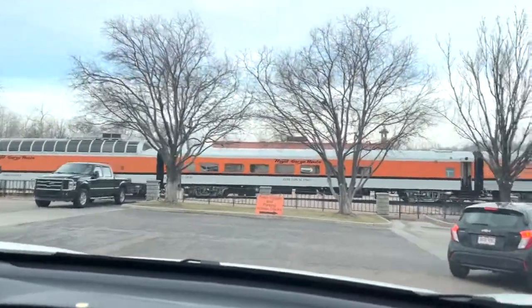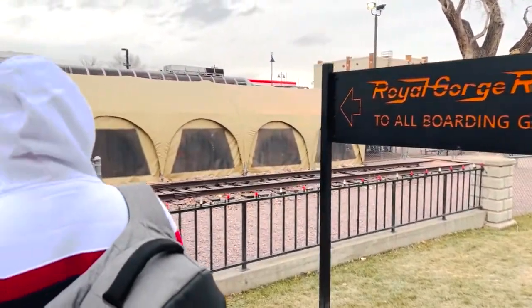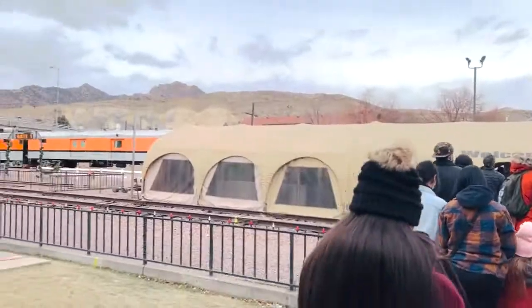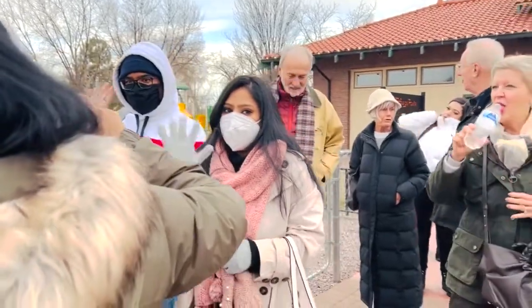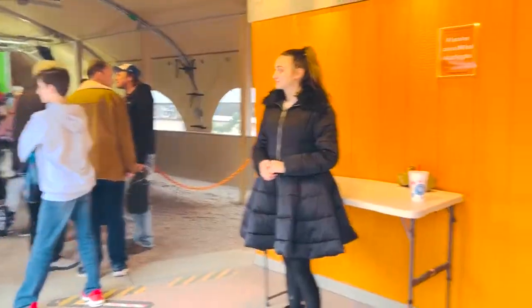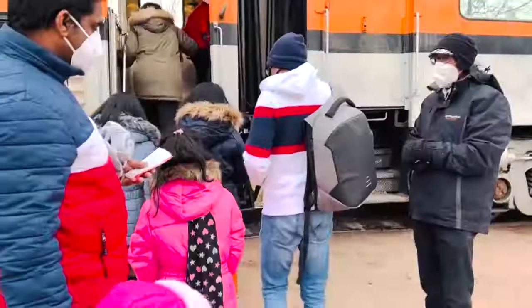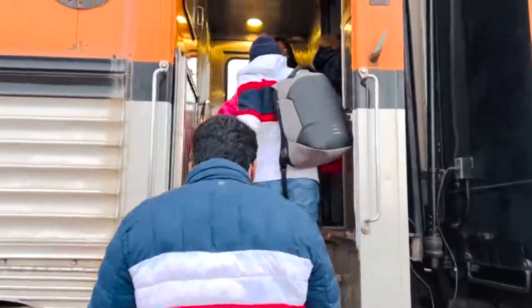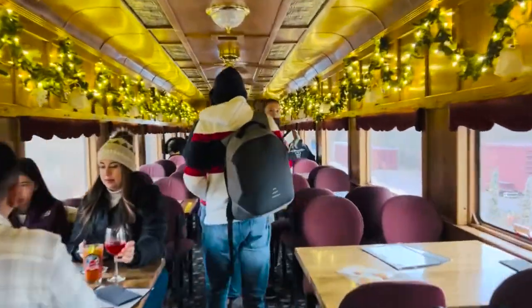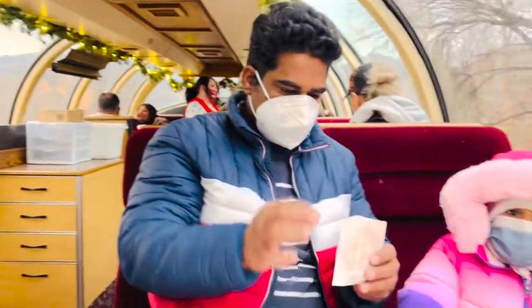In the second half of the third day, we are going for a train ride. The name of the train is Royal Gorge — we had the booking before. Now you can see how long the line has been, it is very crowded right here. It is very beautiful from the inside. On this train, Santa will come and give gifts to the kids, and as the train goes through the route, we will see the scenic beauty.